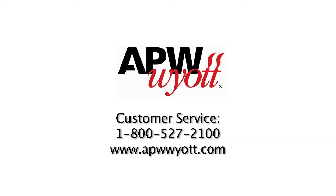For more information on APW Wyatt products, call 1-800-527-2100 or visit APWWyatt.com. Thank you.